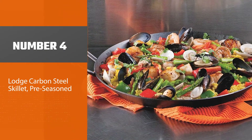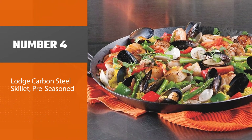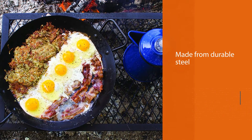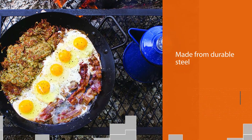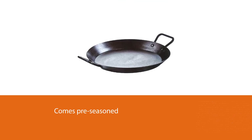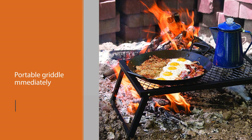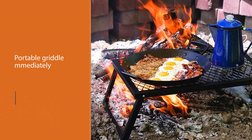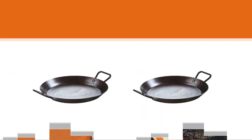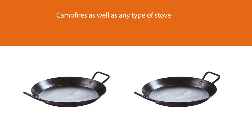Number four: Lodge carbon steel skillet, pre-seasoned. The Lodge CRS15 carbon steel skillet is a round griddle that is advertised primarily as a frying pan, but it's so much more than just that. It's made from durable steel but needs to be seasoned as if it were cast iron. However, it comes pre-seasoned so you can use this portable griddle immediately after receiving it without having to worry about damaging the steel. This griddle can be used both over campfires as well as any type of stove, so you can keep it with your normal pots and pans and use it for normal cooking in addition to while camping.